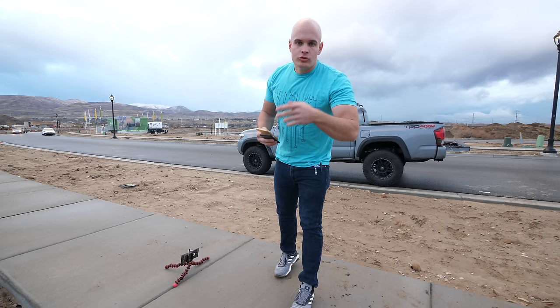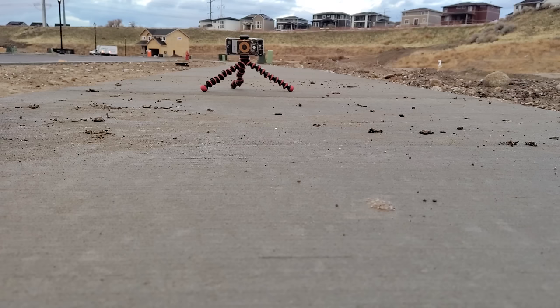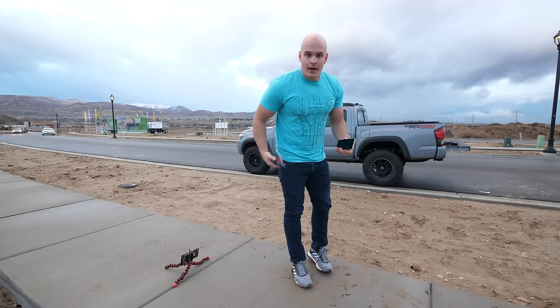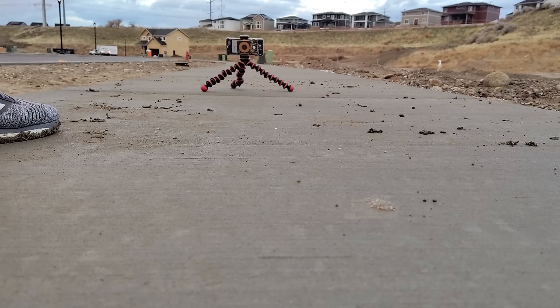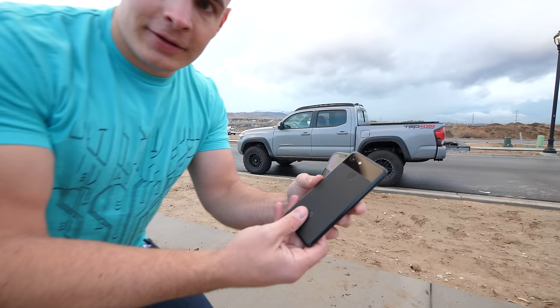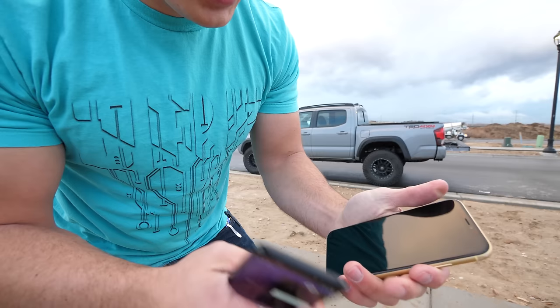Drop test number 2. This time I'm going to be pulling it out of my pocket and simulating it just slipping out of your hands, starting with the iPhone XR. No damage done to the back glass yet — still got those same scuffs along the bottom. No cracks along the screen yet. Same thing goes for the iPhone XR — no damage whatsoever, just a little bit of scuffing along the top.